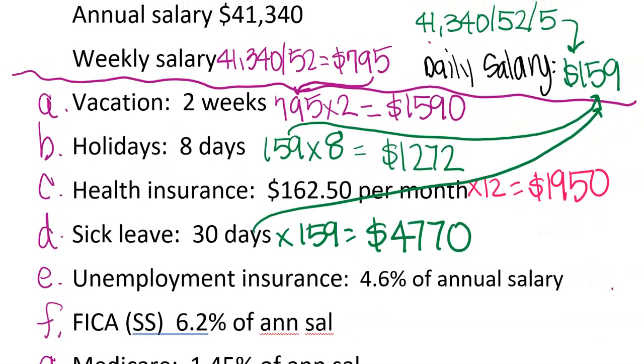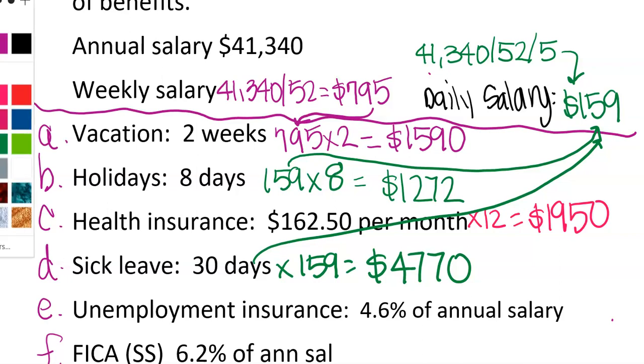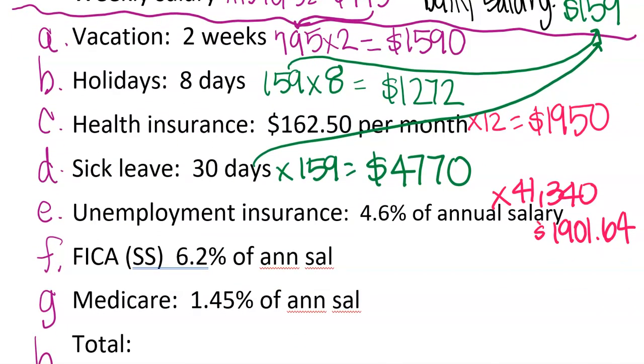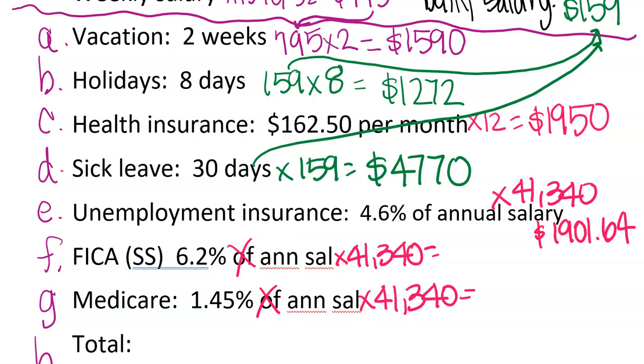The next three have to do with the annual salary. For this next one, it says 4.6% of the annual salary, so we multiply 4.6% times $41,340 and get $1,901.64. We do the same thing with FICA and Medicare — remember, FICA is Social Security. Multiplying by $41,340 again gives us $2,563.08 and $599.43.